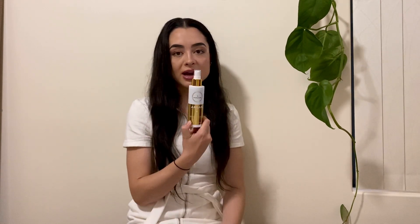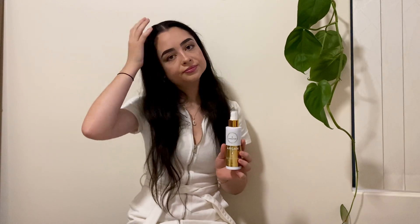Moving on to the hair growth spray — I love this. I feel like I'm in a rush all the time, and this is so quick, convenient, and easy. If I'm not looking after my hair, this is the one thing I can do. I get out of the shower, spray it on my scalp, massage it in, and I'm done. A lot of people worry about it leaving your hair oily, but I have not had that problem at all. It does not leave your hair oily, and it's also great for frizz.